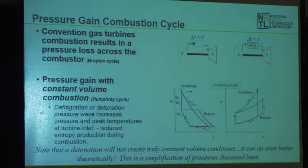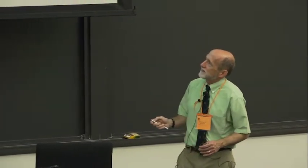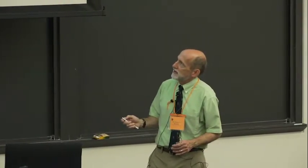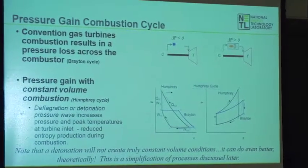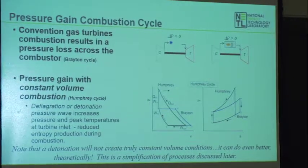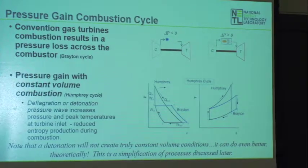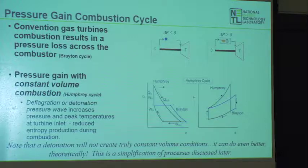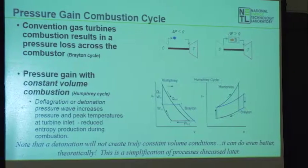I want to point out before I keep going: we're going to talk about detonation combustion, and it doesn't follow these diagrams exactly — it's even better. This is a simplification to introduce the idea so you'll understand where we're going. We'll see how that works in just a minute.